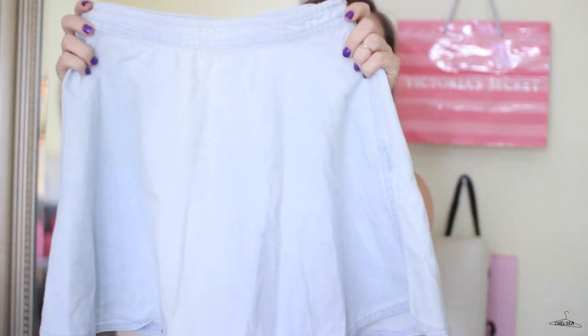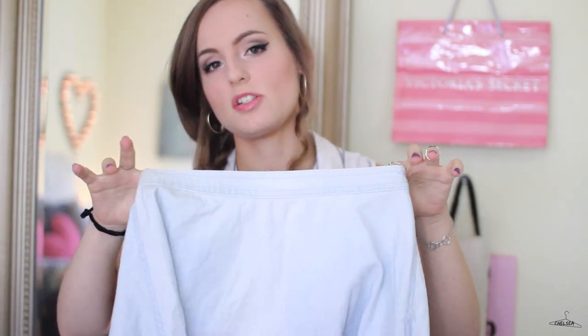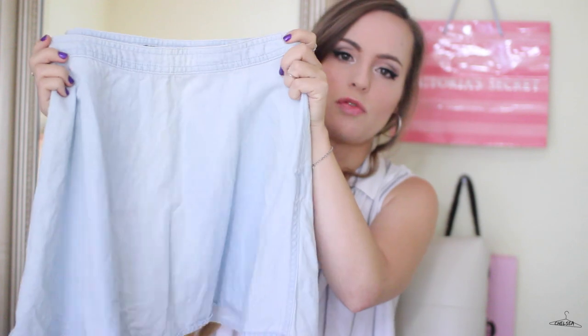The next things I have are actually the bulk of this haul, which are things from Goodwill. The first thing is this light denim-looking circle skirt. I love that I found this because it's pretty much an exact dupe to the American Apparel circle skirt. It's just a good basic that I could see myself wearing year-round, so I'm glad I found it.